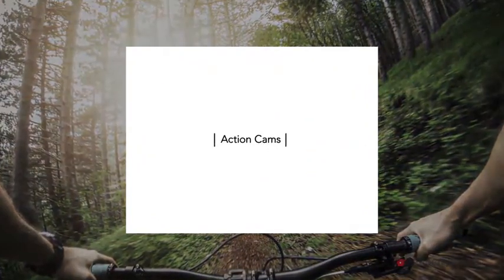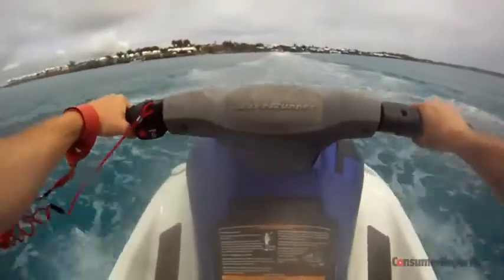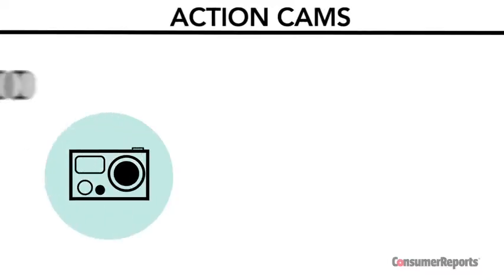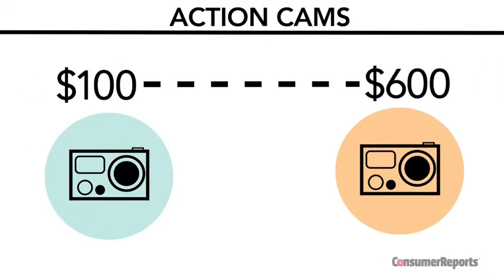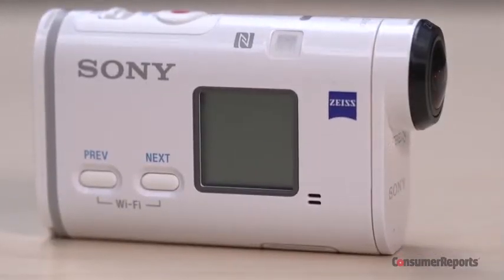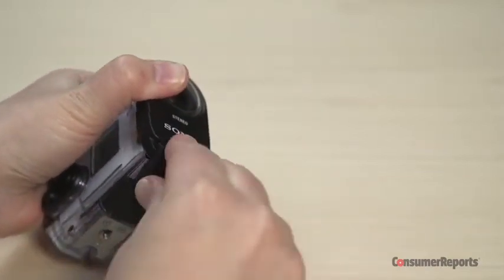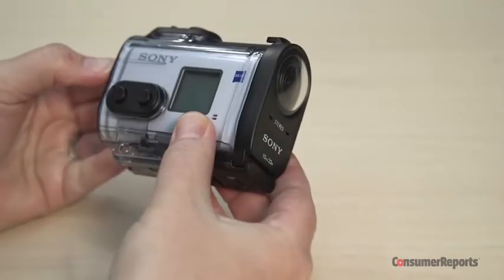Action cams are designed for people who like outdoor sports and activities such as jet skiing and snowboarding, and who want the ability to capture hands-free video. They range from about $100 to $600. Because they're so light and compact, they may lack features like a viewfinder or an LCD. Although some have a waterproof exterior, many have a rugged and waterproof housing or removable case.